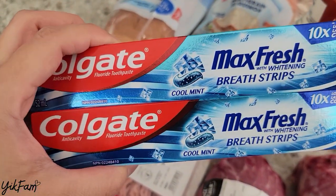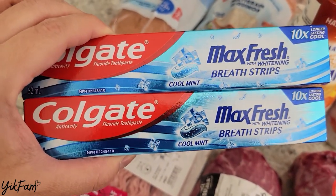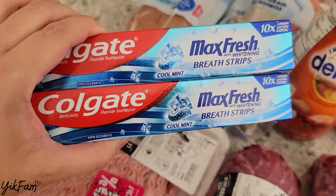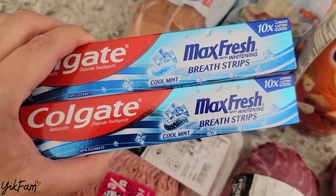These ones were also on sale — regular around $1.70, on sale for $1, and then you get 200 PC Optimum points on it, which gives you 10 cents back, so they worked out to be 90 cents each, which is a good price. I still have some, so I only grabbed two just to restock my inventory.